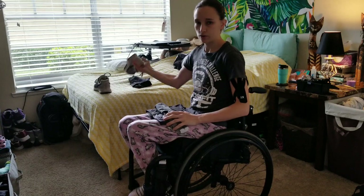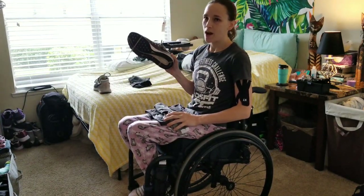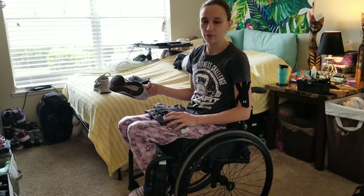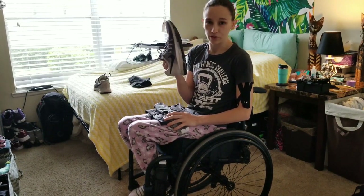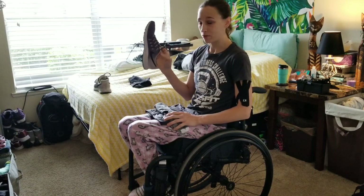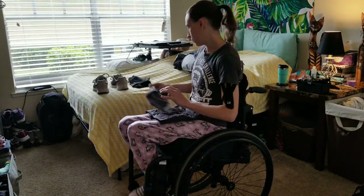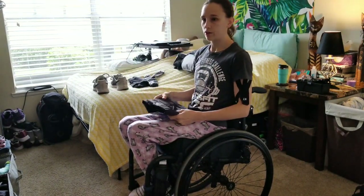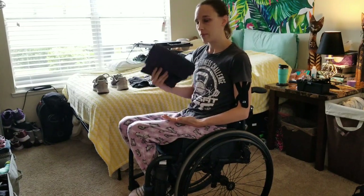And my shoes — these are so easy. I don't untie my shoes; I don't think I've ever untied and retied a pair of shoes since I've ended up in a wheelchair. Big perks. Also, these are like four years old — wheelchair life rocks for preserving your sneakers. So we'll go ahead and start with pants, then socks, then shirt.